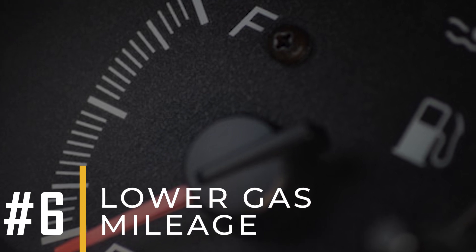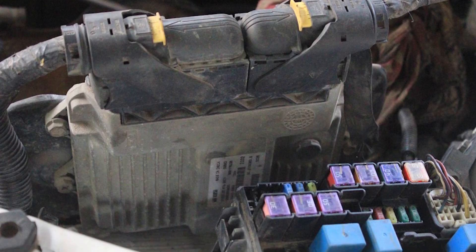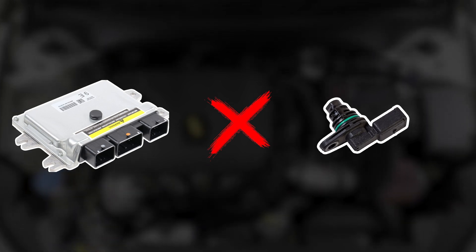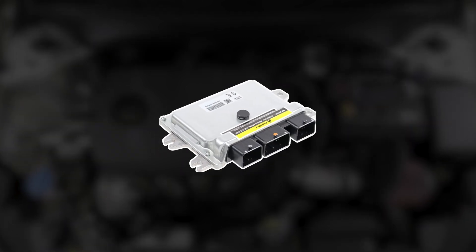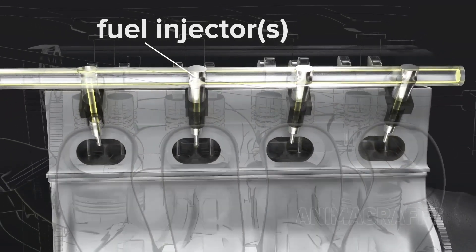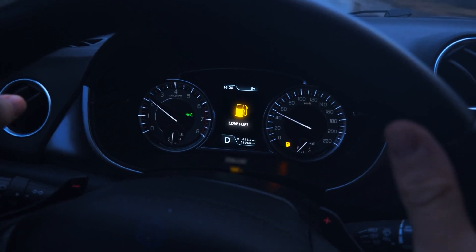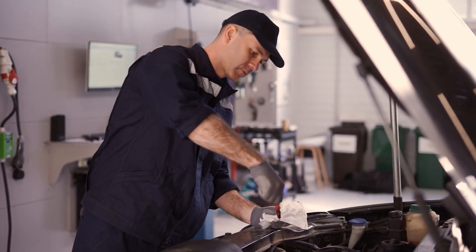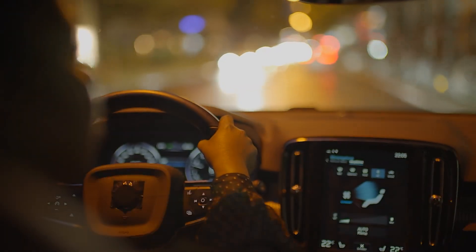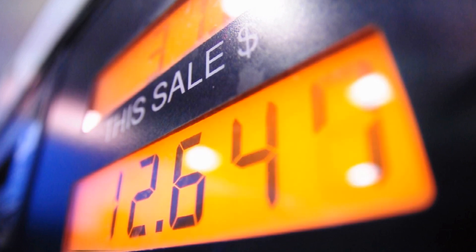Number six: lower gas mileage. The reason your gas mileage takes a hit when the CKP sensor goes bad is that it mixes up the ECM's ability to get the right data. Think of it like the ECM is trying to cook a recipe but it's missing a key ingredient. Without accurate data from the CKP sensor about how the engine's running, the ECM can't adjust the fuel injectors properly. So you end up burning more gas than you should for the engine's needs, and that means lower gas mileage. If you're noticing lower gas mileage, it's wise to have it inspected by a mechanic, especially if you suspect a faulty CKP sensor. Continuing to ignore lower gas mileage could lead to increased fuel costs and potential engine issues down the line.